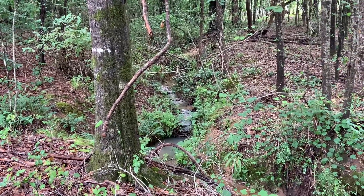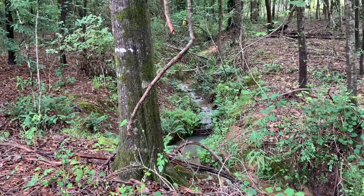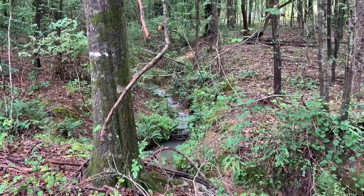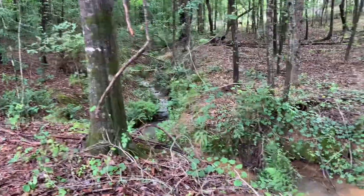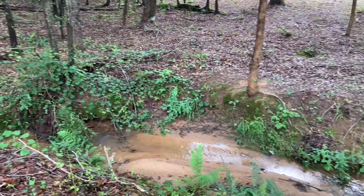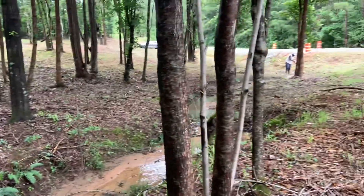It's always good to do these before pictures before we actually transform the land and make it into something more beautiful. That's why I'm documenting everything that's going on with the water coming out of the property. This is the other side of the stream.